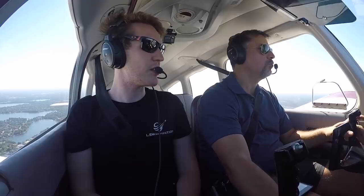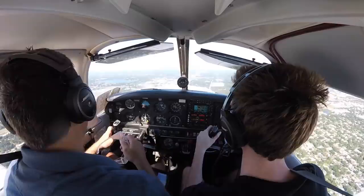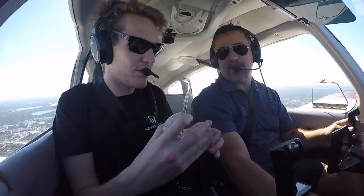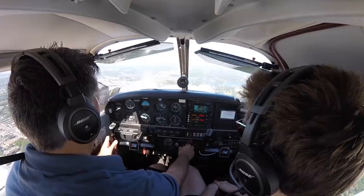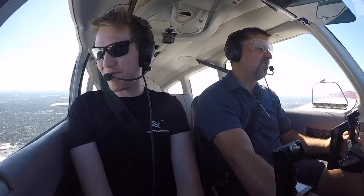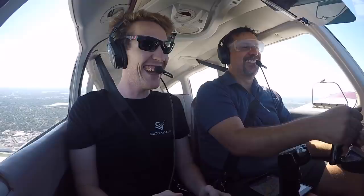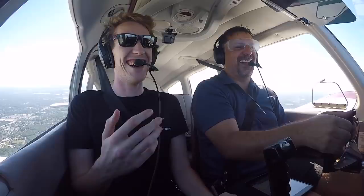Rob hasn't done that, so he needs an instrument proficiency check with an instructor — which I am. You're not going to get all of the IPC in these videos, just the fun stuff. Get your hood on. Autopilot on. Maintain 1300 feet westbound. Controls feel good. I love those foggles — it's like wearing sunglasses. You've got all your peripherals, everything — you're not in the clouds at all. It's not the same feeling.